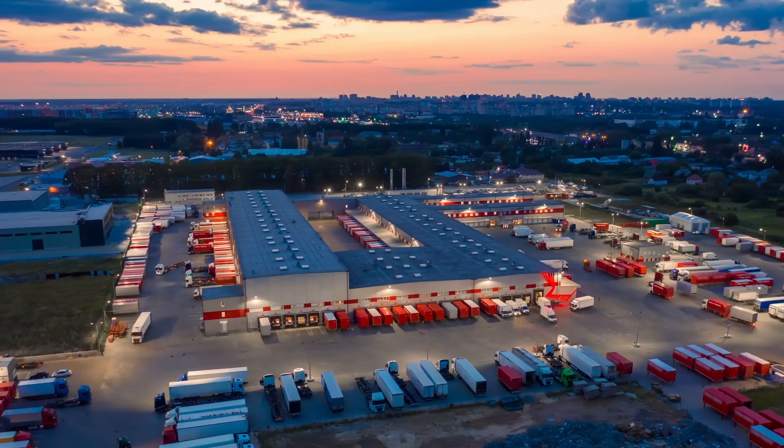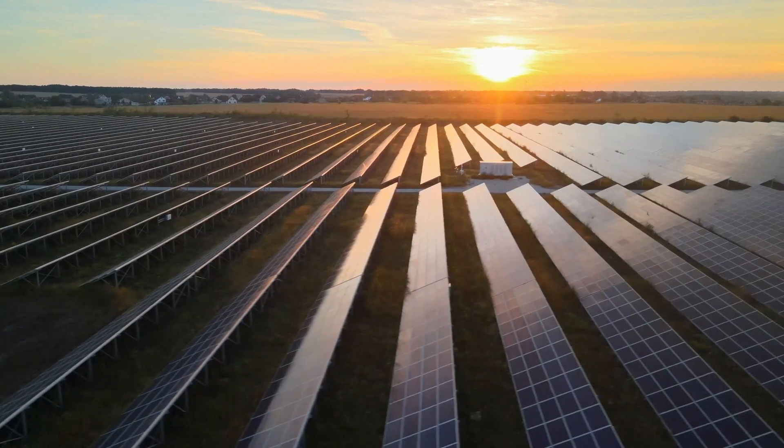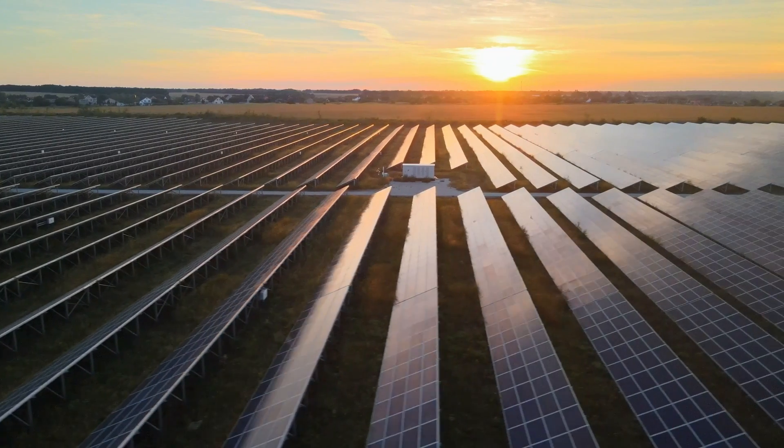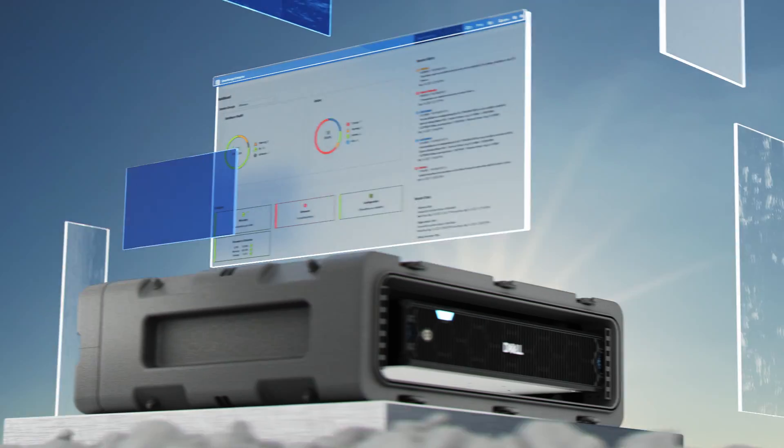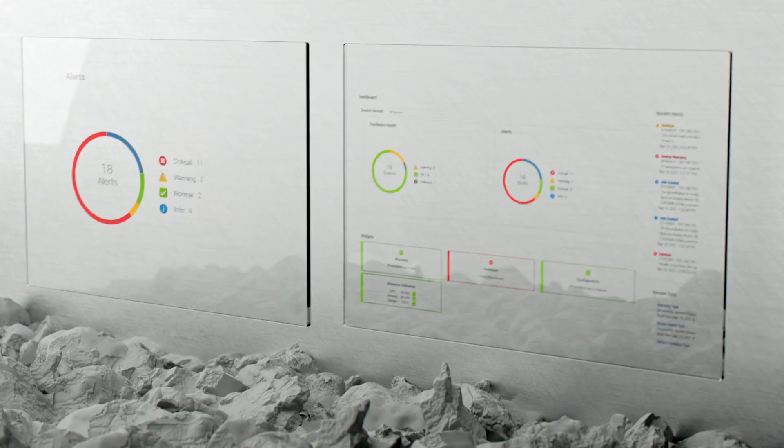From manufacture to delivery, PowerEdge servers are designed using recycled materials and packaging to support your sustainability goals. We also use Dell OpenManage to automate and deploy into your zero-trust security model to safeguard your infrastructure.